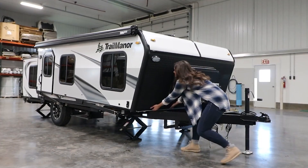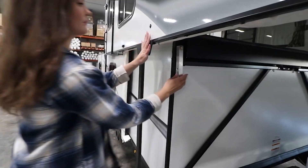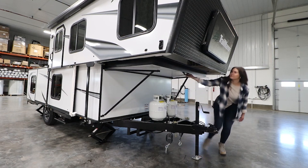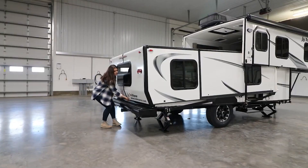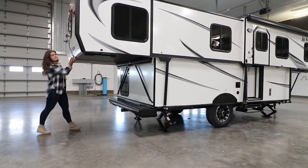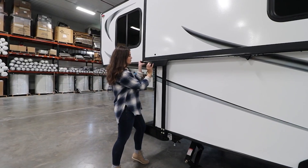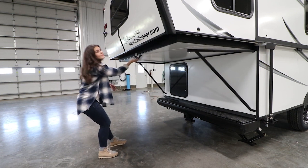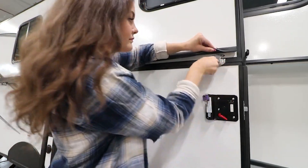The creators of this model confidently declare that it's one of the world's lightest and easiest-towing travel trailers. They explain that your car's fuel consumption increases by only 4 liters for a journey of 161 kilometers when using this trailer. Additionally, it can be easily transformed by a single person. The dimensions of the most popular model, when folded, are 5.5 by 6 meters. The trailer can be deployed in a couple of minutes, which is especially important in bad weather.